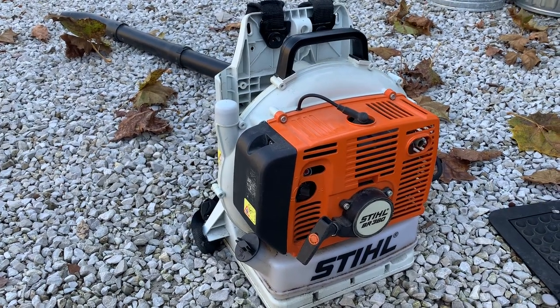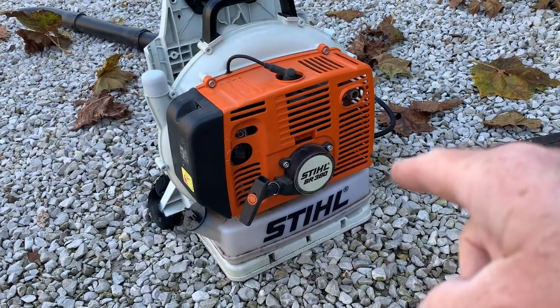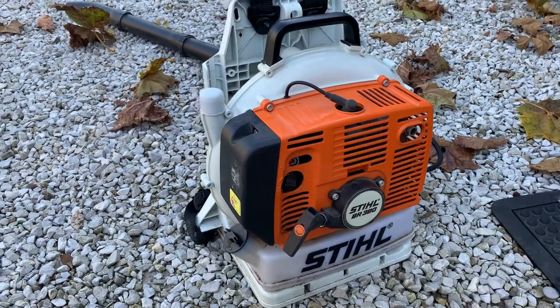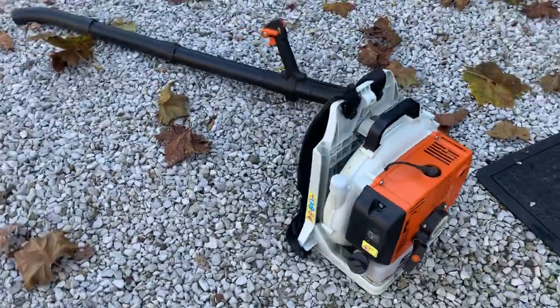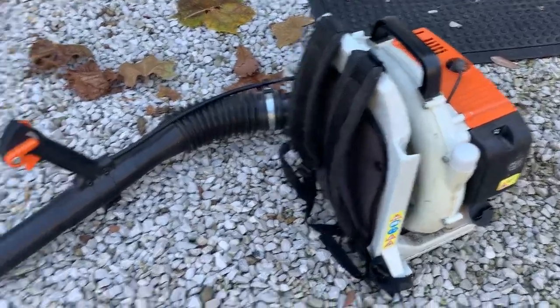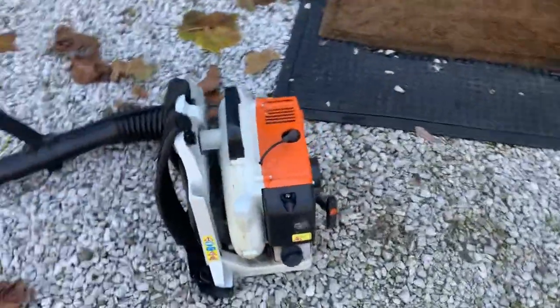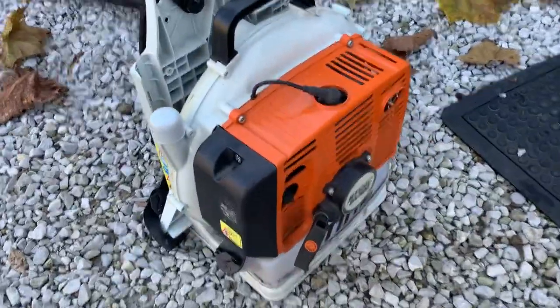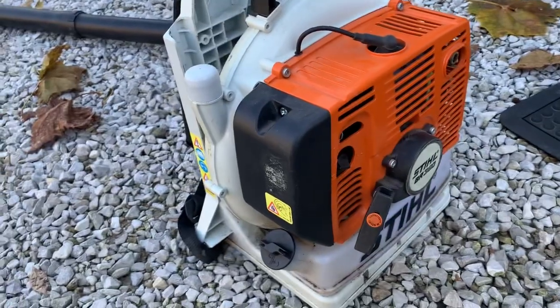Welcome to kennyblandauctions.com. This is a Stihl BR380 backpack leaf blower — it's like brand new. The gentleman, Mr. Zook, has retired and is moving to Florida. He's got a like-new, beautiful backpack leaf blower. It runs good; I just started it, but it has very little fuel in it, so it may not run very long.